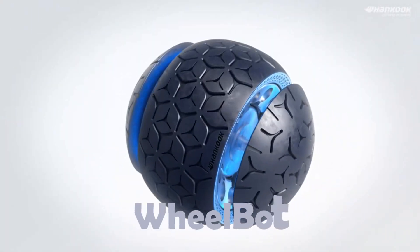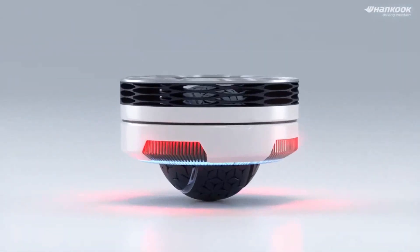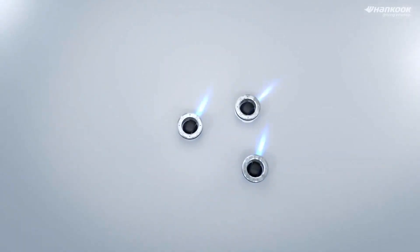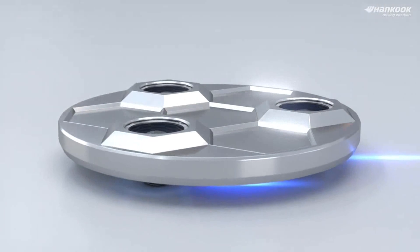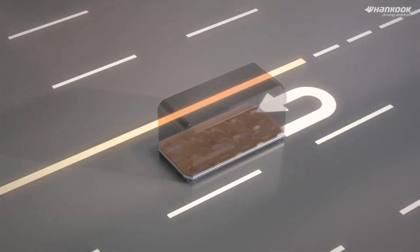Hankook Tire, a South Korean tire giant, showcased their creativity through their newest creation: an omnidirectional wheel called Wheelbots. These cutting-edge prototypes are already being showcased at exhibitions, demonstrating the company's creativity and forward-thinking vision.